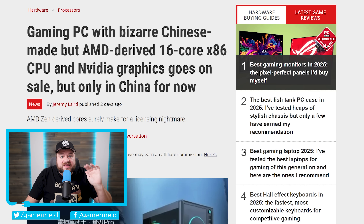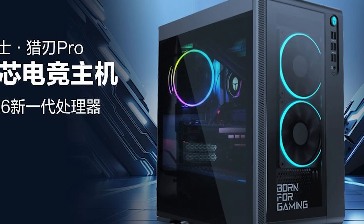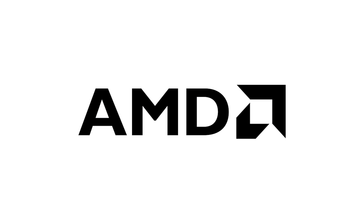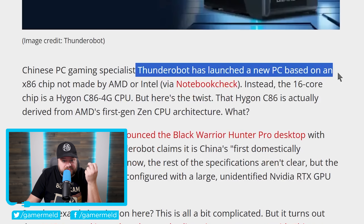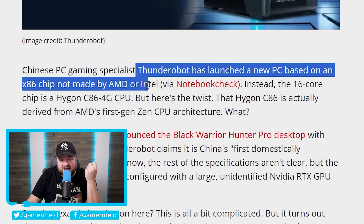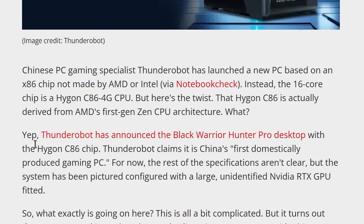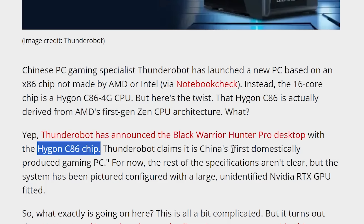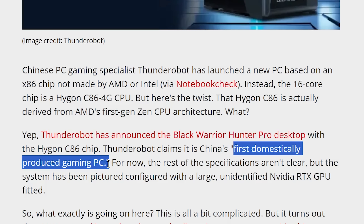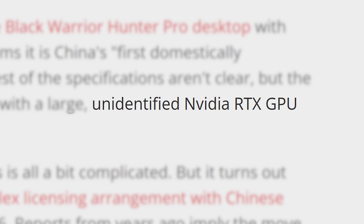Next up, we have what is quite possibly the weirdest story of the year so far. A gaming PC has just been released that comes with a Chinese-made x86 CPU that's not AMD or Intel — well, sort of. Thunder Obot has launched a new PC based on an x86 chip called the Black Warrior Hunter Pro Desktop, and it comes with a Hygen C86 chip. Thunder Obot actually claims this is the, quote, first domestically produced gaming PC. But, as happens a lot when it comes to China, their domestically produced stuff isn't all that domestic — because it comes with an NVIDIA GPU, so that doesn't make much sense.